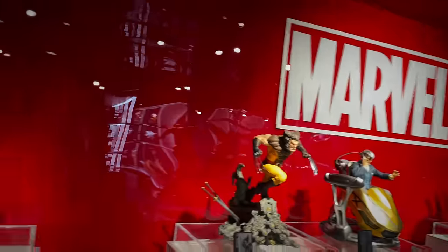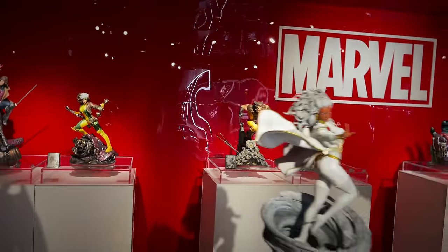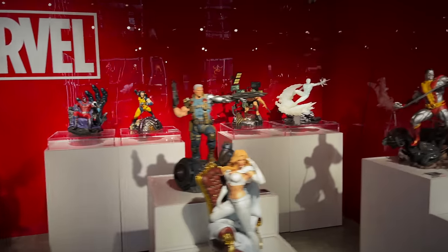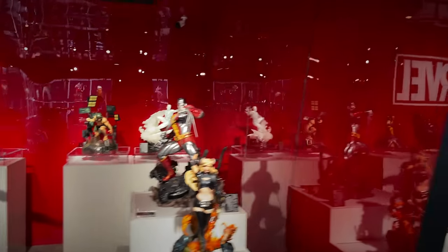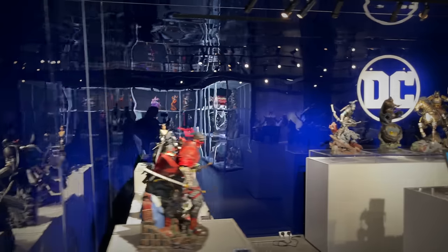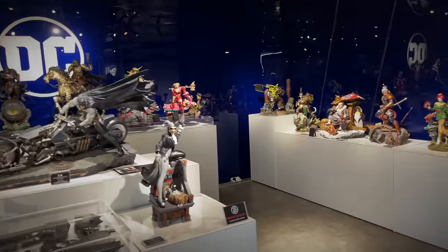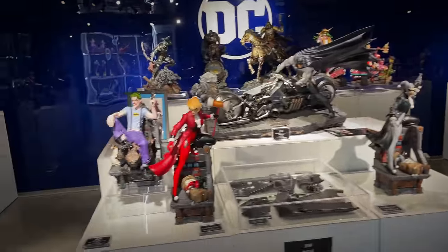The Marvel display in full effect with all the X-Men pieces. I'm just really digging this shiny glossy red Marvel wall. But not to be outdone, right next to it you got the blue version with the DC pieces. We got more to cover. So we have a lot of the Batman Samurai line.